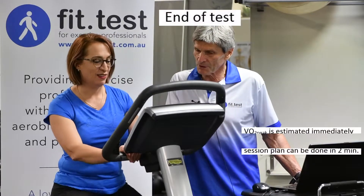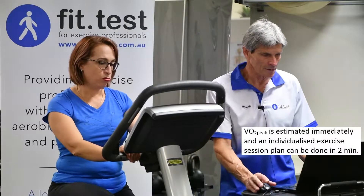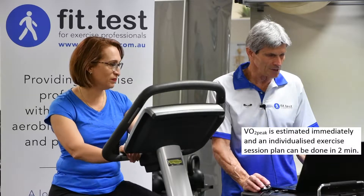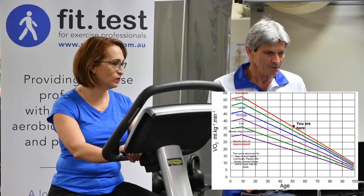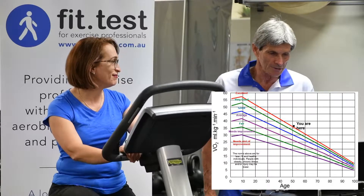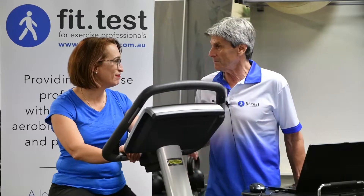So you can just stop there. We'll just bring that to a stop. Well done. We've estimated your aerobic fitness to be in the mid-30s, which is very good for your age. You're going to be able to prescribe exercise based on cycling, walking, or running.